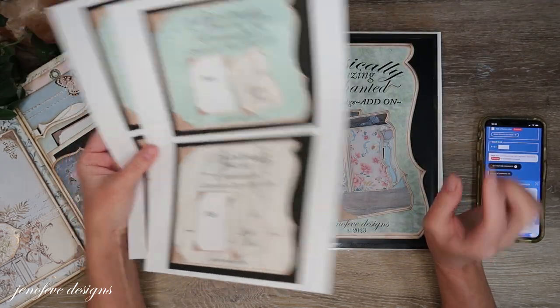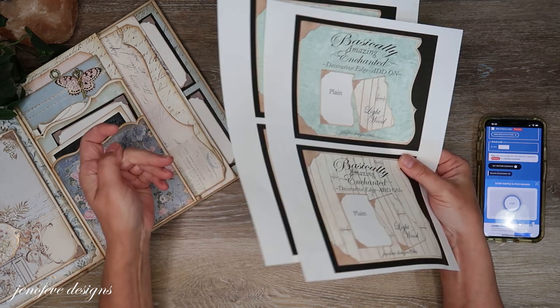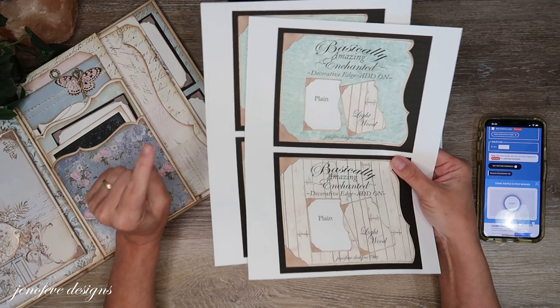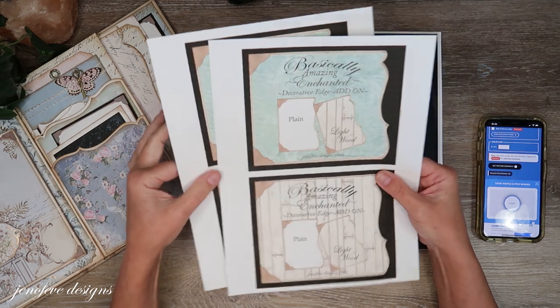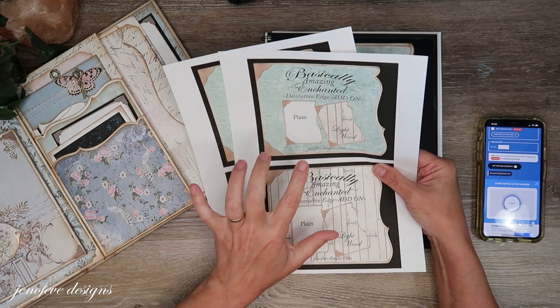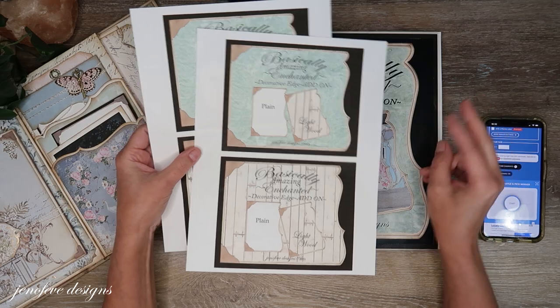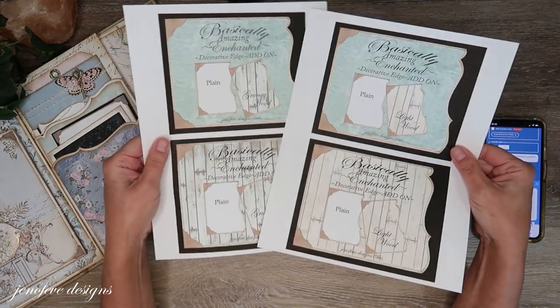Today's winners actually don't have to choose because they're going to get both. So today's winners are getting both the grungy and the light wood. Two winners today and they each get both — they don't have to choose.